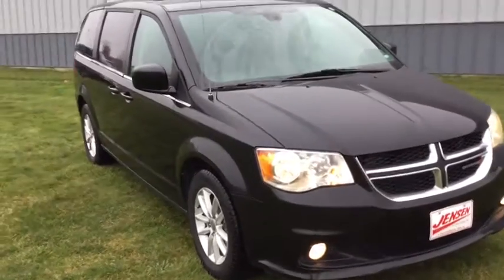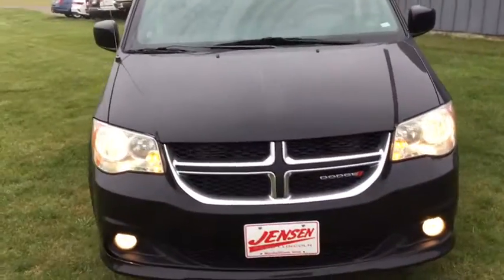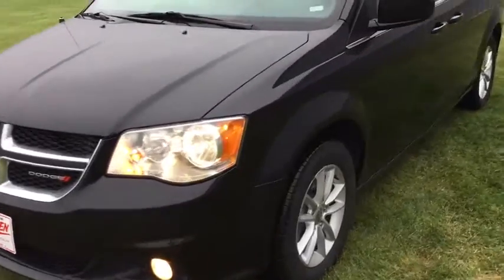Check out this 2019 Dodge Grand Caravan. With less than 45,000 miles on the odometer, this vehicle provides excellent value.